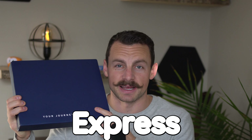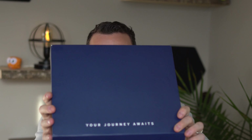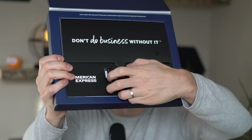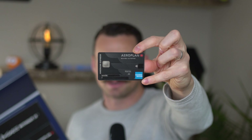I'm Money With Mark and this is what I've been waiting for. I'm going to be unboxing my new favorite business credit card — the American Express Aeroplan Business Reserve card. Let's open it up. This is a beautiful, heavy, matte black business credit card.